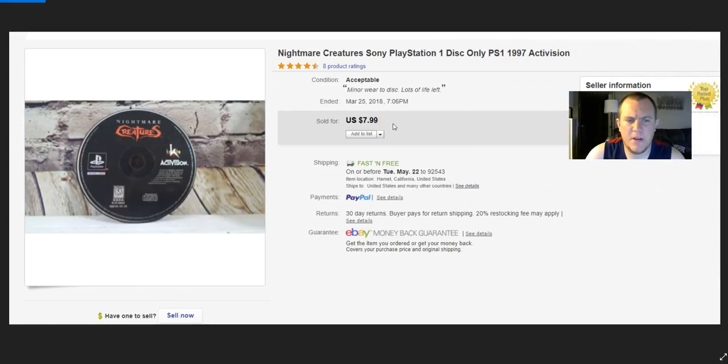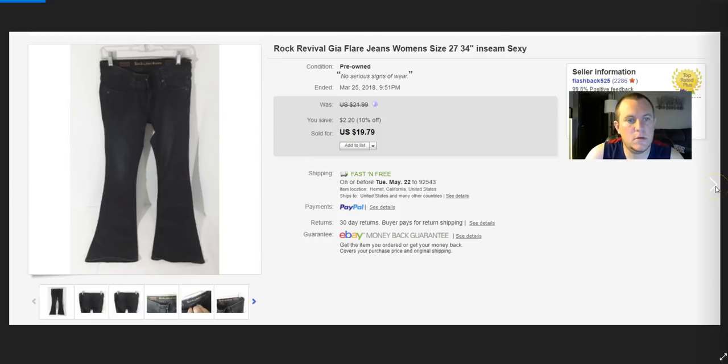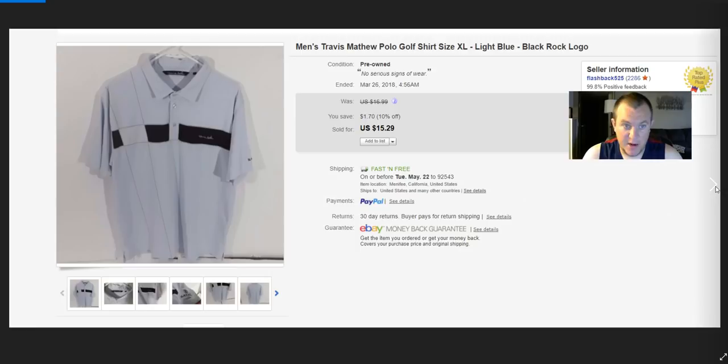Nightmare Creatures disc — out of a video game lot, probably had about $0.50–$1 invested. Sold for $8. Angels Nolan Ryan Mitchell & Ness jersey — paid $15 at Goodwill. Looked clean, stitching was good. Sold on best offer for $50 — great profit. Dragon Age — paid a dollar, sold for $11. Travis Matthew shirt with a logo — paid $6 a while back, didn't help with the logo. Sold for $15.29.